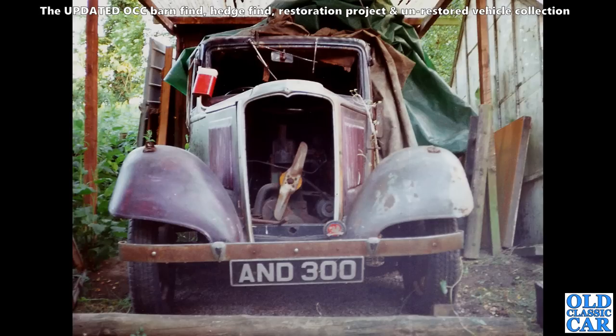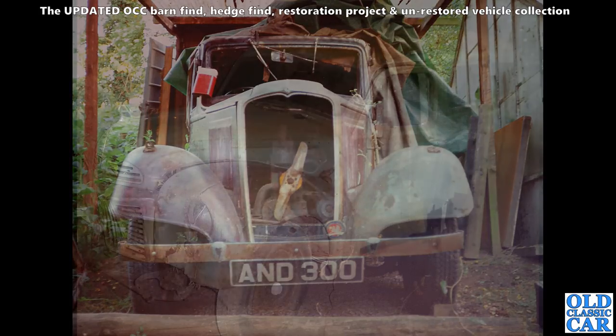This is my first pre-war car — about 30-odd years ago. I swapped my two-stroke Saab van for this — a Vauxhall 12, ASY registration. I'm sure this one's still around somewhere, but it'd be nice to know if it got restored or not.